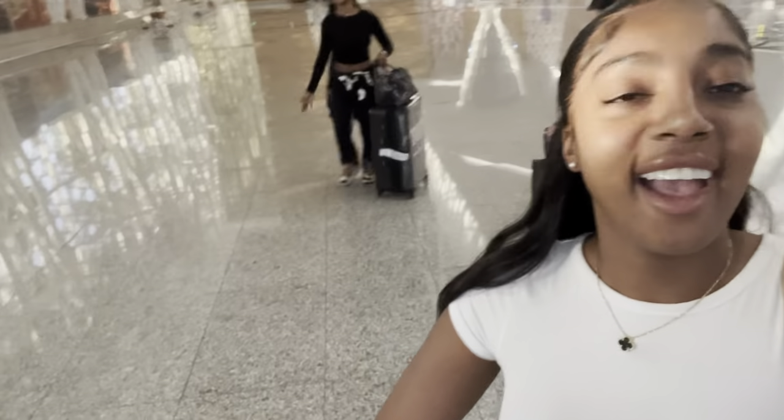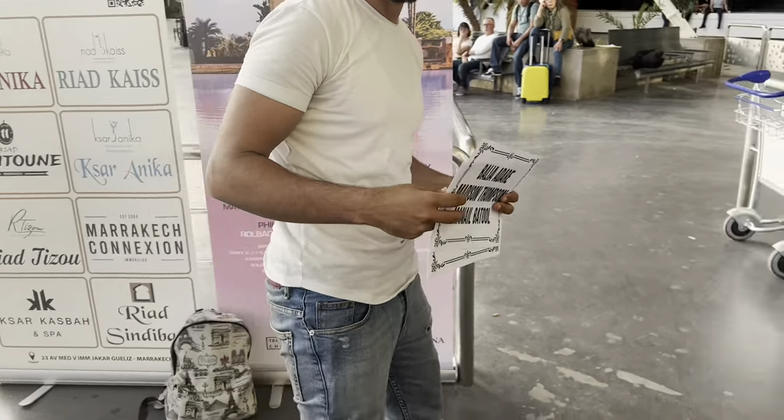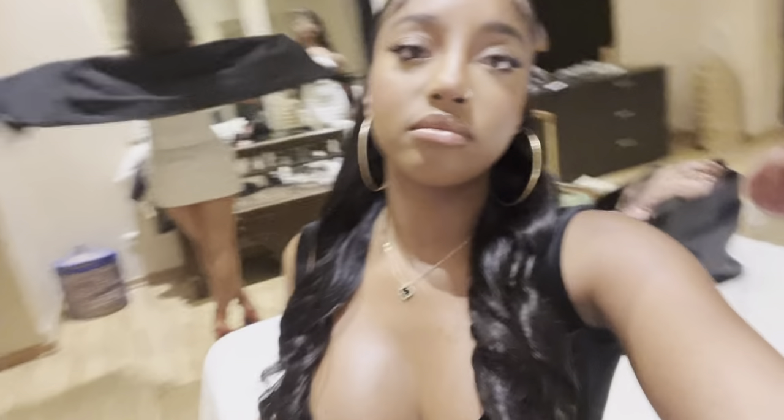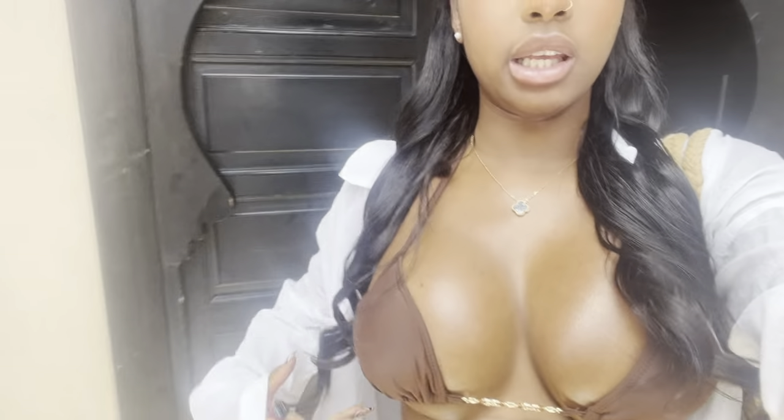We're in Marrakesh and the weather is amazing — it's literally like 30 degrees. We're excited! We literally just got here and I'm getting ready. We're about to go to the beach club. I'm wearing a Gucci bikini and a linen shirt from Primark. I showed you guys the villa we're staying in — it's really nice.